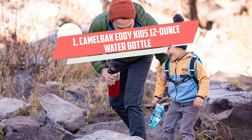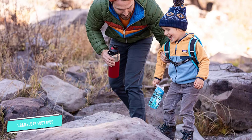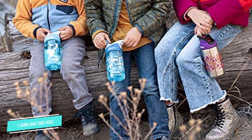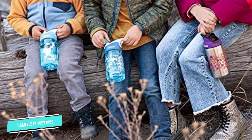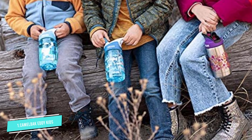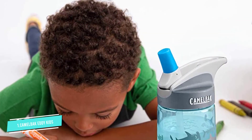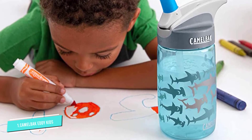Number 1: CamelBak Eddy Kids 12-Ounce. At just over 6 inches tall, these mini water bottles are the perfect size for kids. Made of polypropylene that's free of BPA, BPS, and BPF, these little bottles are lightweight, durable, and spill-resistant. In fact, many parents claim these water bottles are some of the most spill-proof cups they've found.